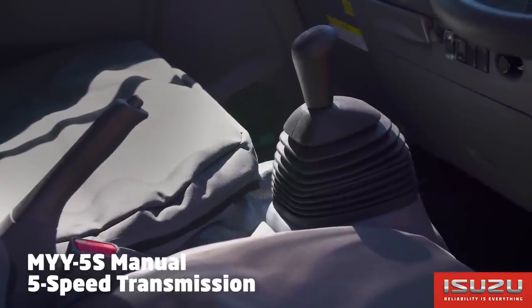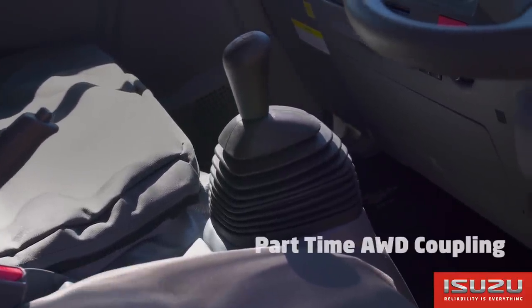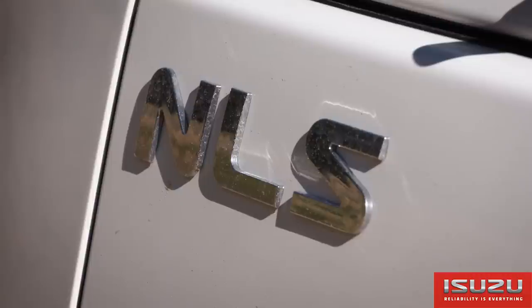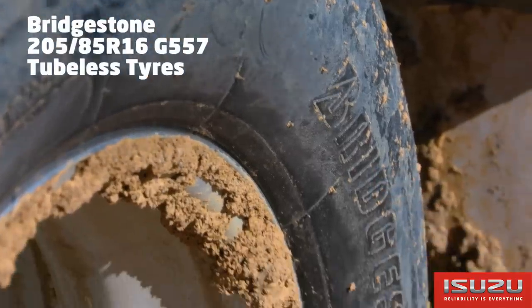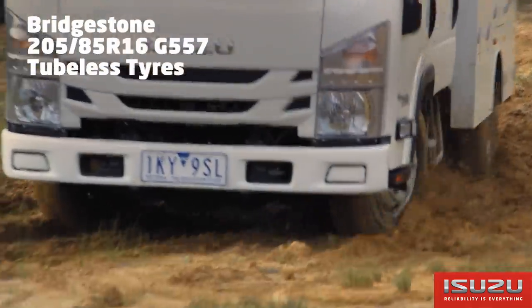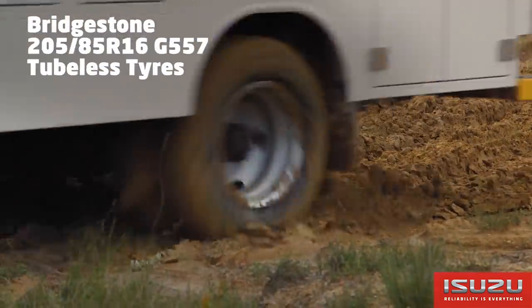Available only in 5-speed manual, the NLS has an on-demand part-time viscous controlled all-wheel drive coupling. The NLS 45150 uses 205/60 R16 Bridgestone G557 tubeless tyres suitable for off-road and on-road applications.